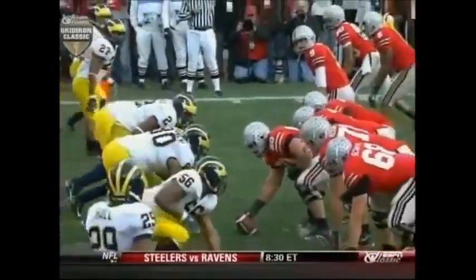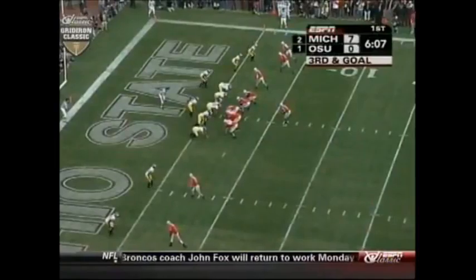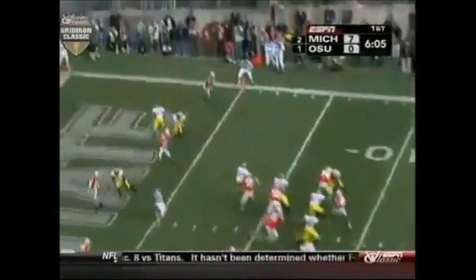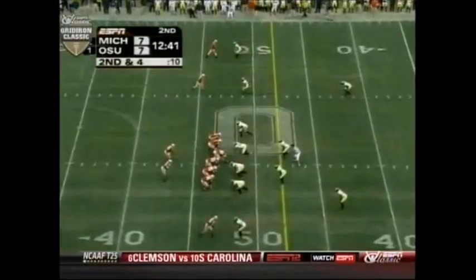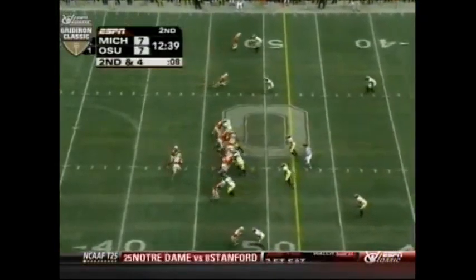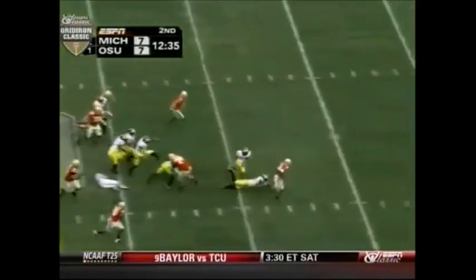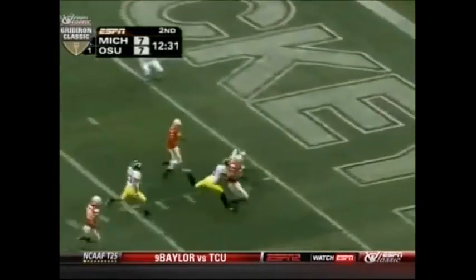They beat Johnny. Throws for a wide open touchdown. Second and four, and a spinning — no, breaking three, headed for the end zone. Chris Wells.